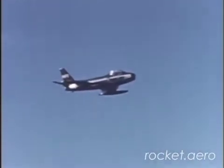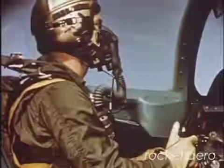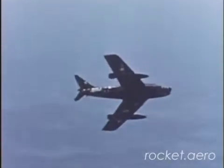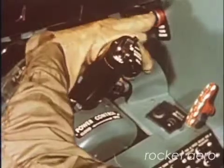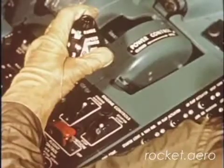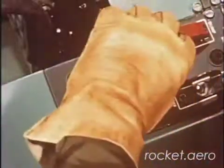A dead stick landing is another type of emergency you may encounter. Decide immediately whether you can land or if you have to eject. If a landing strip or emergency field is within gliding distance, release drop tanks, retard throttle to off, place engine master switch and fuel shutoff lever off.